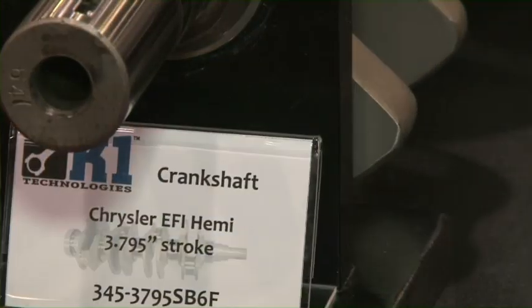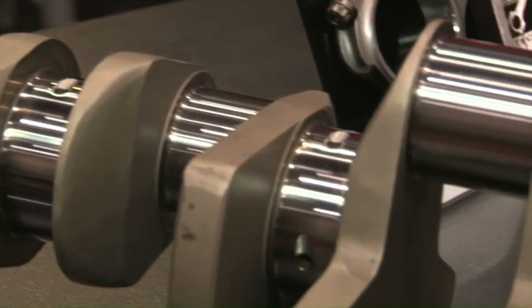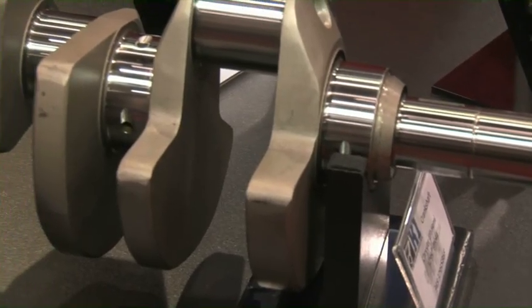This year we have our new 3.795 stroke EFI Hemi crank. It's a 4340 forging, made with 2-inch 100 crank pins, and it's designed for high supercharged applications.